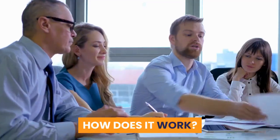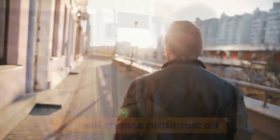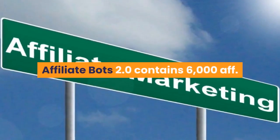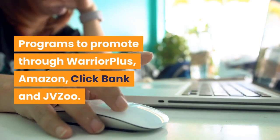How does it work? Step 1: Searching a Hot Affiliate Program. You will choose profitable affiliate programs that meet your demands. AffiliateBots 2.0 contains 6000 affiliate programs to promote through Warrior Plus, Amazon, Clickbank, and JVZoo.